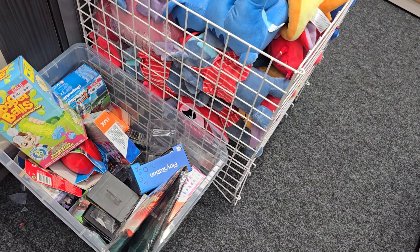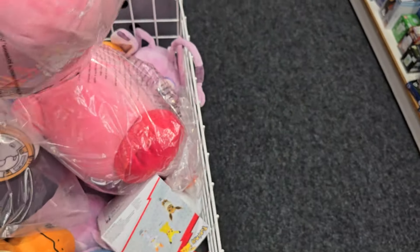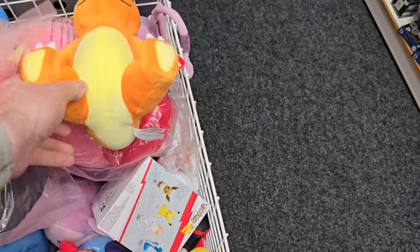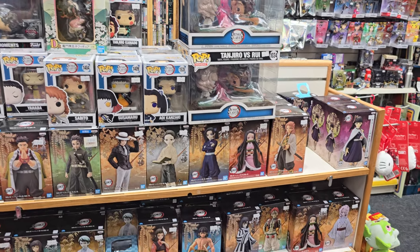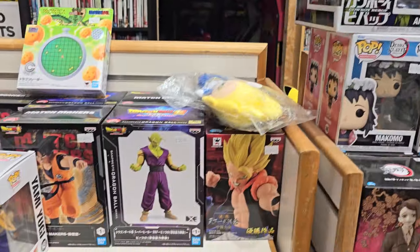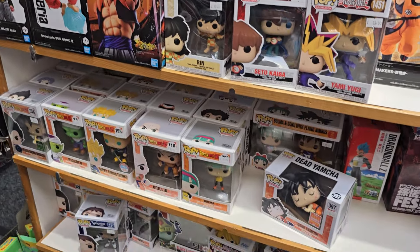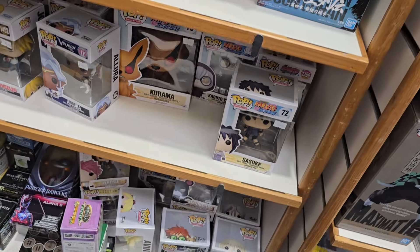We've got a random box of rummage stuff. We've got loads of plushies in here — we've got Stitch, big super-sized flying Kirbys, Charmander, etc. Tons of Demon Slayer stuff here and other various ones, but mainly Demon Slayer. We do have a Cowboy Bebop Funko Pop. Loads of Dragon Ball and Yu-Gi-Oh stuff here, mainly Dragon Ball by the looks of it.